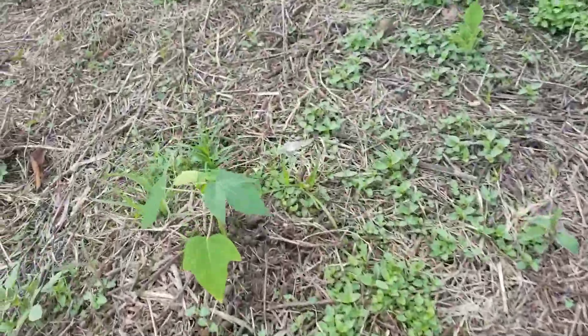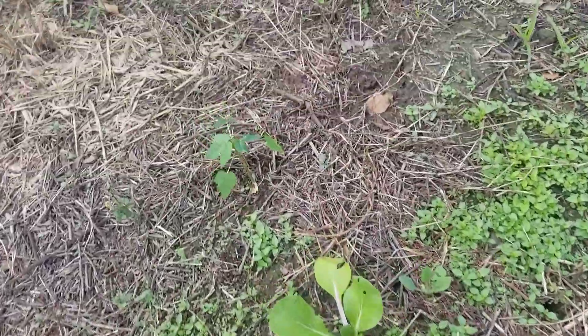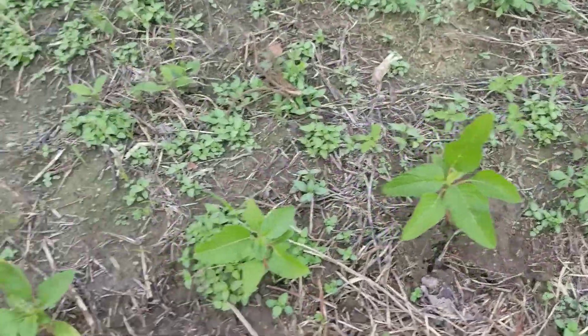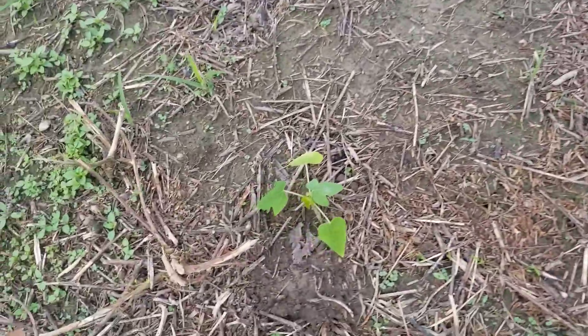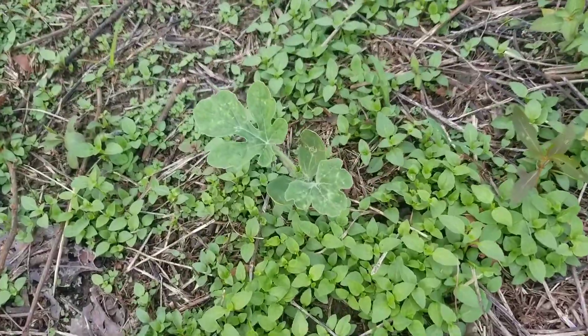Popo. Pak choy. Popo. Spinach. Popo. And here is a volunteer watermelon.